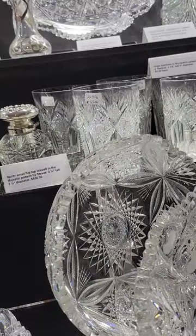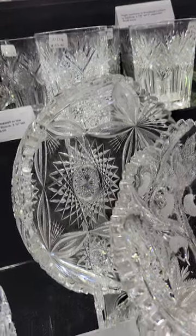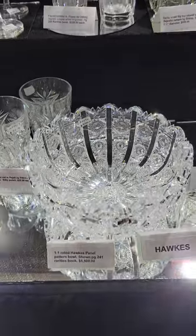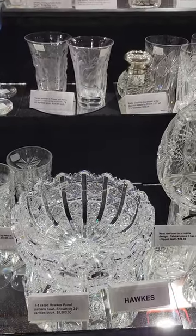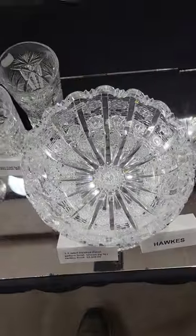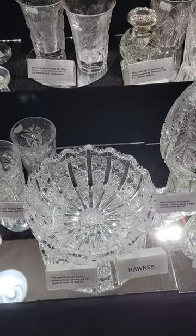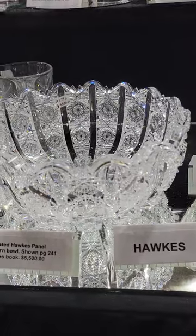There's an interesting vesica low bowl — it has two chipped teeth so it's only $20. Always a favorite, the Hawks panel pattern — it's an 8-inch diameter berry bowl, signed. This is the same pattern as the tray that sold for $120,000 at auction recently. There's your chance to buy a bargain at only $5,500.